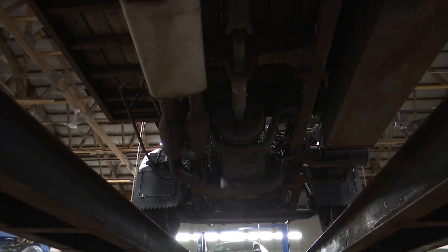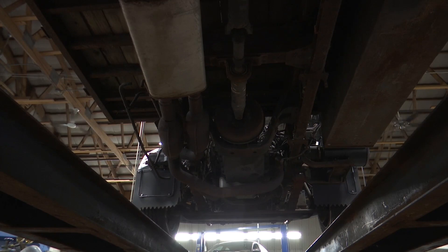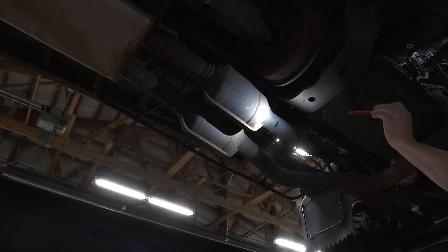Removing the piece takes less than a minute. Thieves just slide under the car and chop off the converter. It's happening so much that U-Haul trucks now have their own protection.